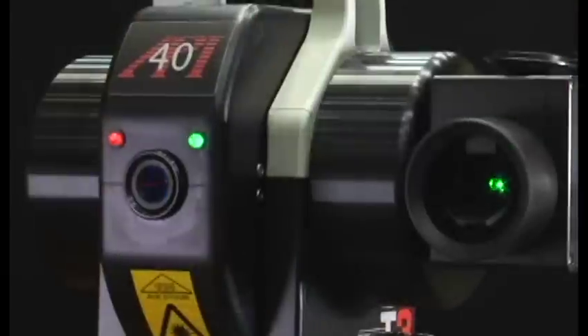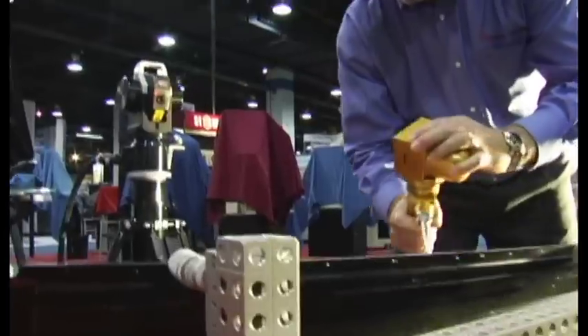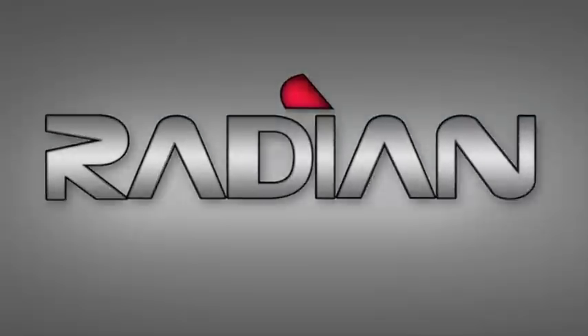For a quarter century, Automated Precision Incorporated has developed new and innovative technologies and solutions. Now, we deliver you another landmark product in technology: the Radian Laser Tracker with Innovo Technology.